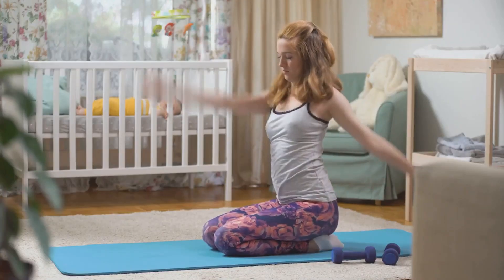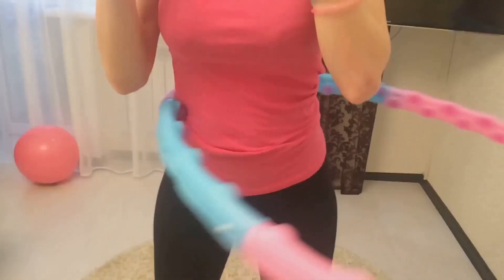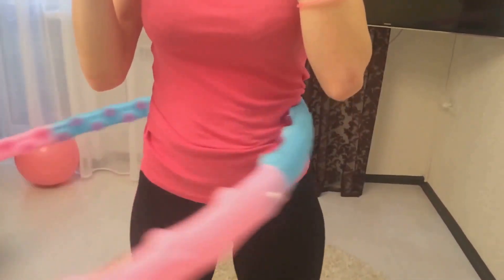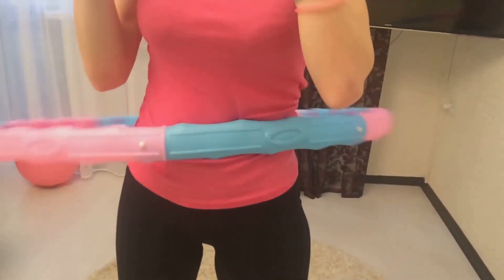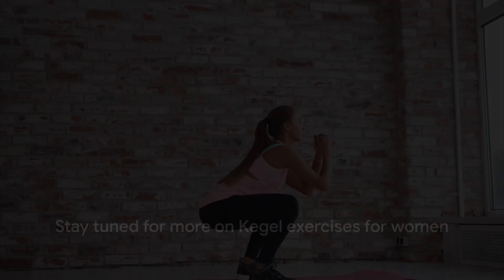So whether you're a new mom looking to regain bladder control, a woman entering menopause seeking to maintain pelvic strength, or just someone who values preventive health care, Kegel exercises are worth exploring. Stay tuned as we delve into the details of Kegel exercise for women.